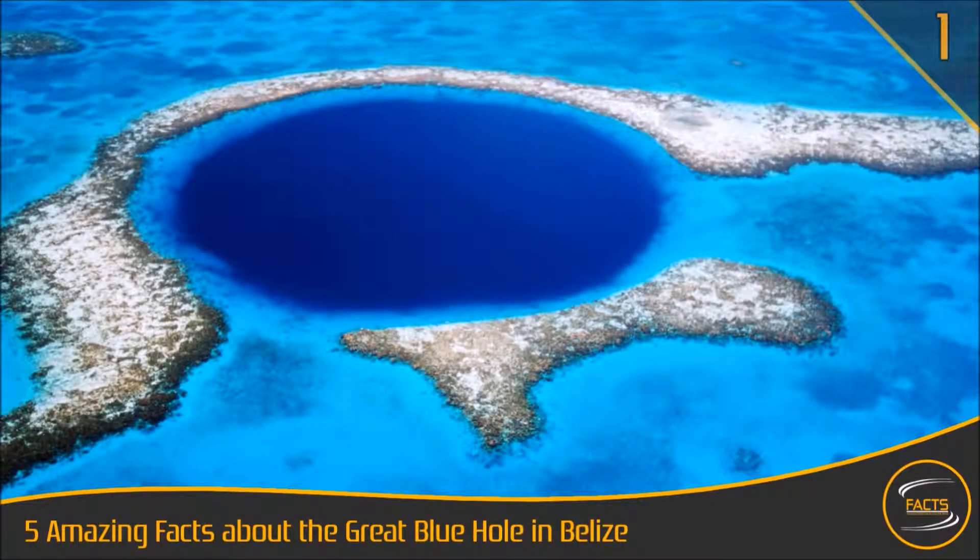The Belize Blue Hole is in a cave that was formed above sea level. This may be proved by the fact that stalagmites and stalactites are unable to form underwater, and are only able to be formed due to constant dripping, as seen in many cave systems above ground.